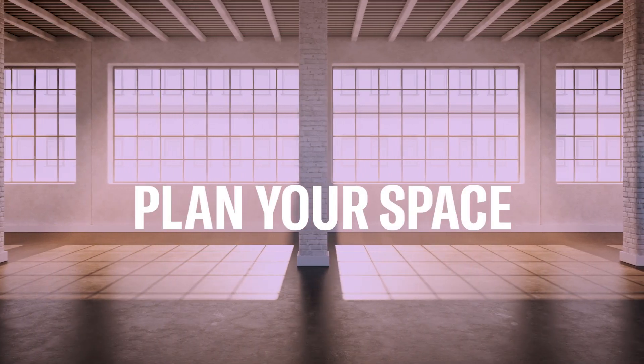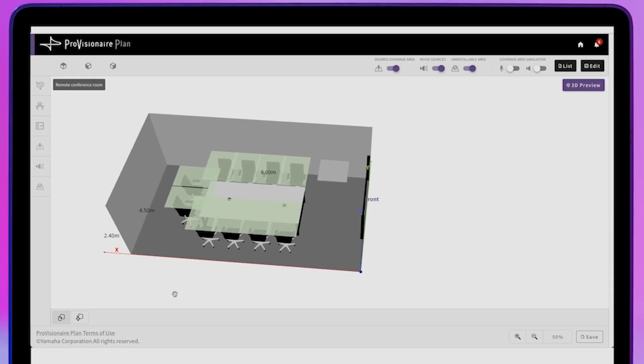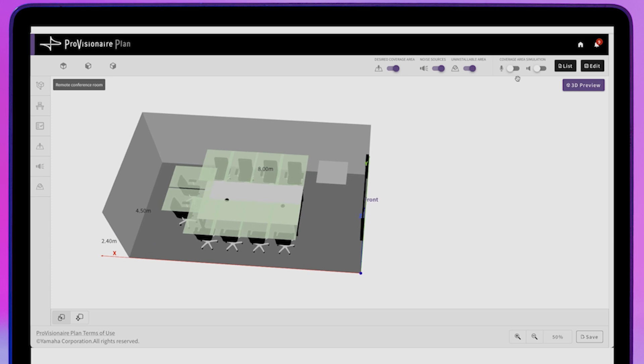Plan your space easily by using the simple online tool. Visualize your system in 3D and discuss with your customer. ProVision Air Plan is an intuitive planning tool for anyone who is considering an audio solution from Yamaha, with no technical experience required.